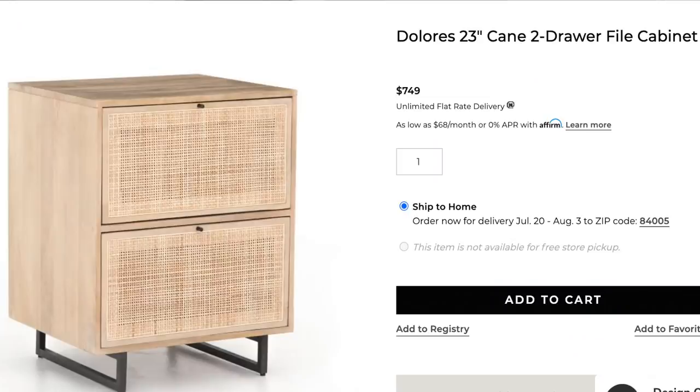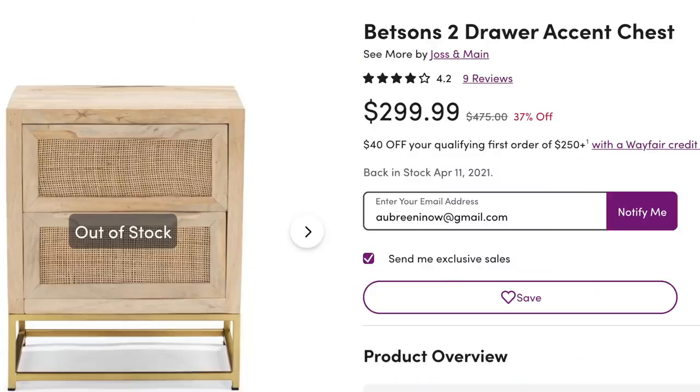Pottery Barn has this really beautiful cane filing cabinet — I'd probably also use it as a nightstand, it would look gorgeous. This cabinet is $749. I found a really great affordable option if you love the cane and light wood look. This option I found on Wafer.com — it was in stock this morning when I went to film this video and now it's out of stock, but you can put your email in to be notified when it's back. This accent chest is $299 and has really great reviews.